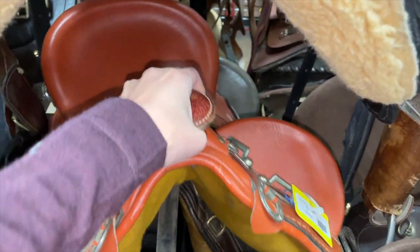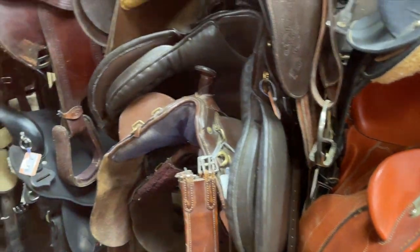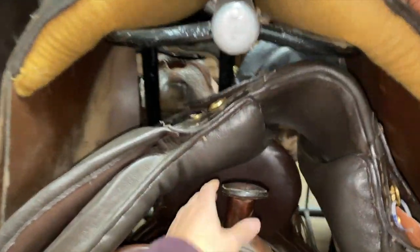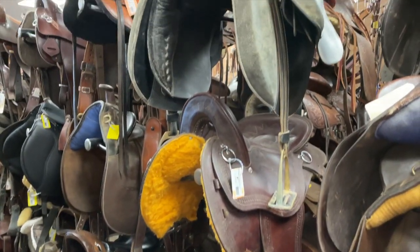I've actually never seen an Australian saddle in person, so this is super neat. It's got a big old horn but they look a lot like English saddles.